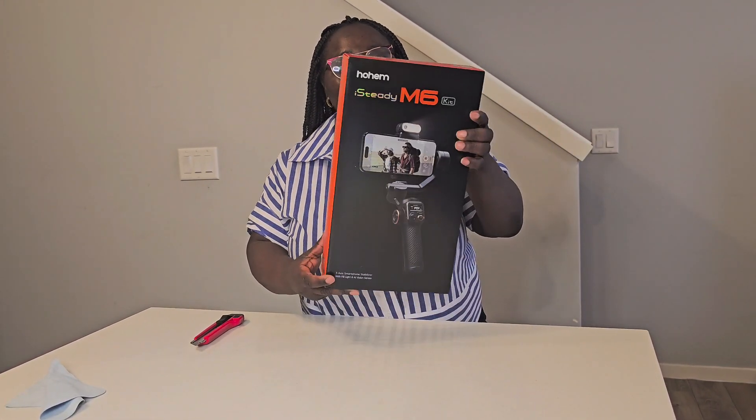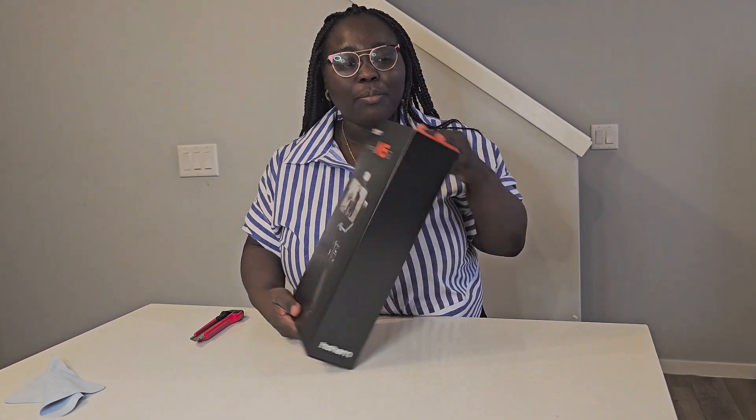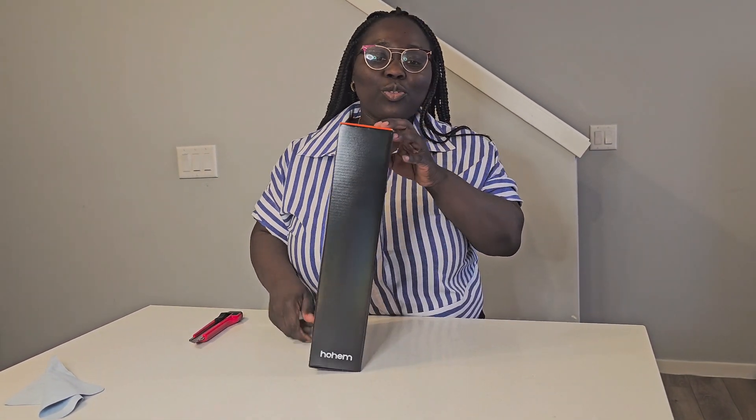And that's it, guys. I like the packaging — the black and orange packaging looks really good.